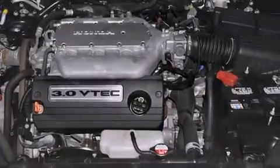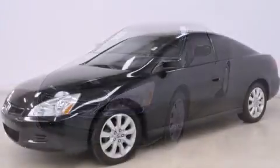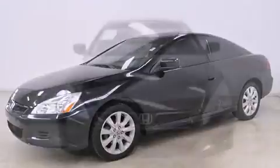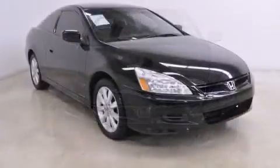Top features include leather upholstery, delay off headlights, one-touch window functionality, power door mirrors and heated door mirrors, and power windows. For drivers who enjoy the natural environment, a power moonroof allows an infusion of fresh air.